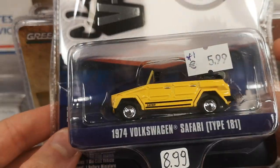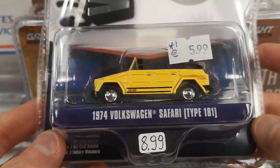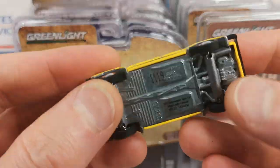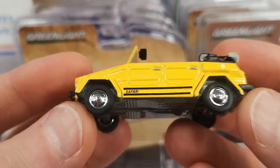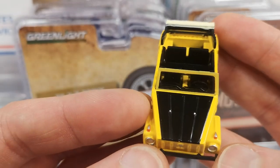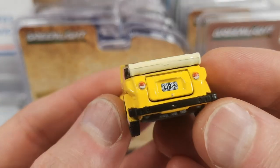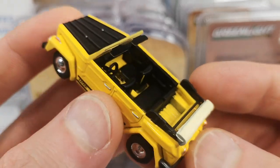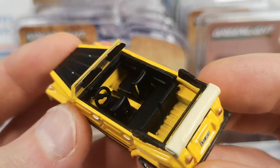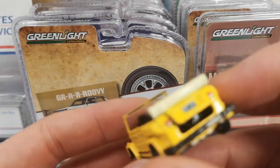The next one is the 1974 Volkswagen Safari, Type 181 — The Thing. Serial number 1119. Got the dog dish hubcaps, 'Safari' written on the side, black hood or bonnet, a light-colored soft top that is all down. It's got a license plate there. The engine cover opens up — just like that.